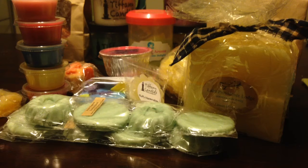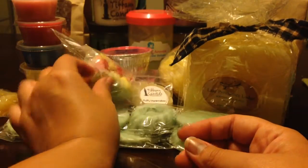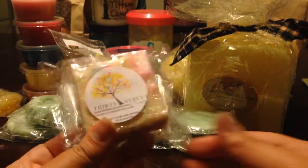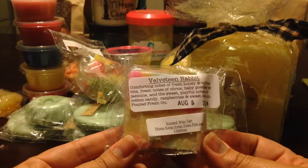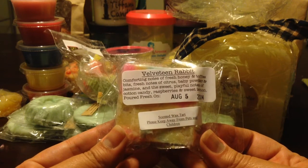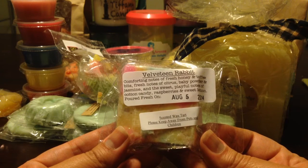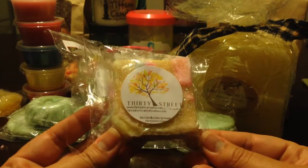The Honeydew Melon is fantastic, so I'm probably going to keep that one. From 30 Street Wax, which is a vendor I have not tried yet, this is Velveteen Rabbit — honey and toffee, fresh notes of citrus, baby powder, jasmine, sweet and playful notes of cotton candy, raspberries, and sweet lemon. There is other 30 Street as well, so I may keep one or two pieces just to try her stuff out.